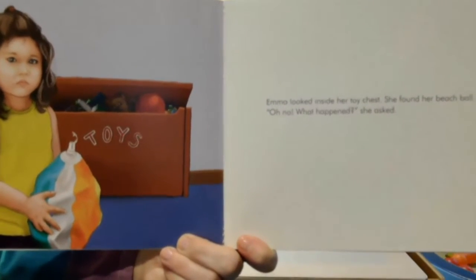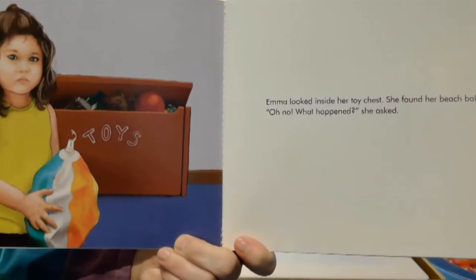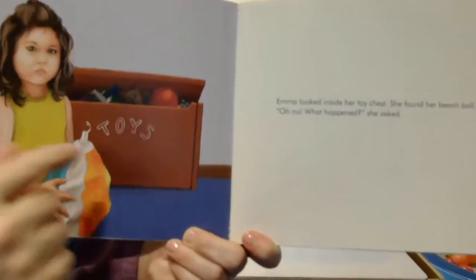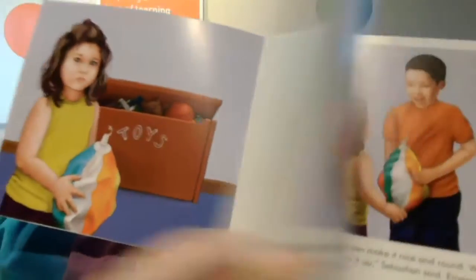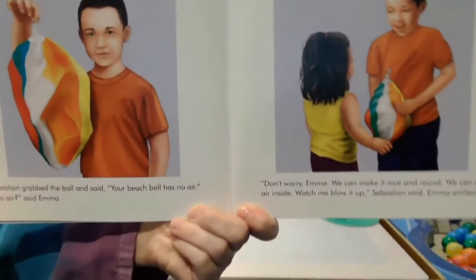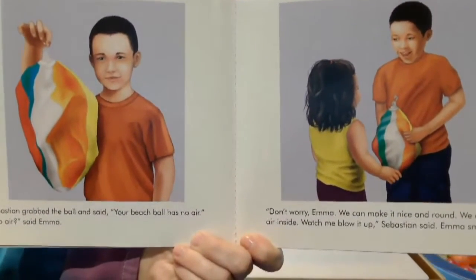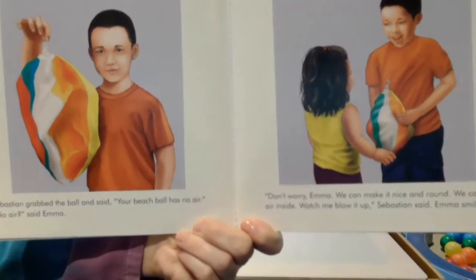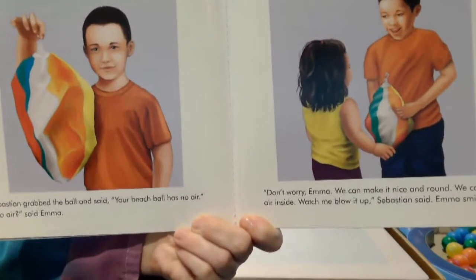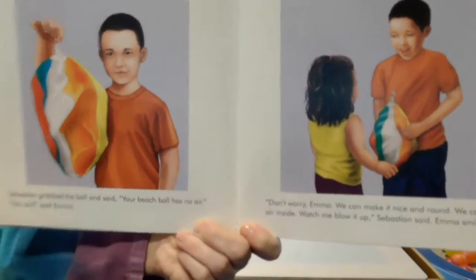Emma looked inside her toy chest. She found her beach ball. Oh no, what happened? She asked. You can see her beach ball is all deflated — it's not round. Sebastian grabbed the ball and said, your beach ball has no air. No air, said Emma. Don't worry Emma, we can make it nice and round. We can put air inside. Watch me blow it up, Sebastian said. Emma smiled.